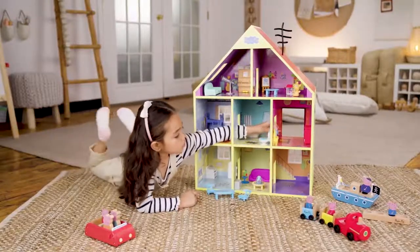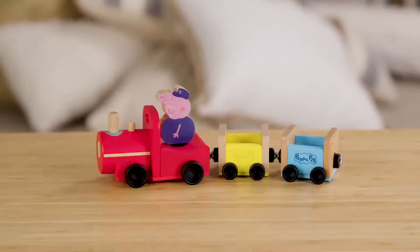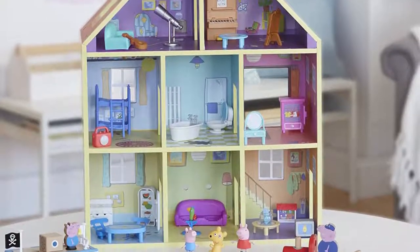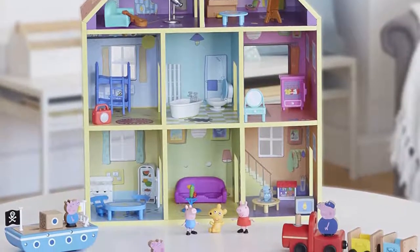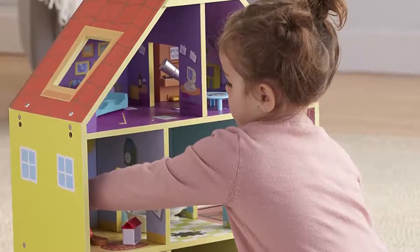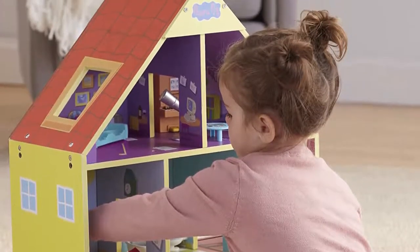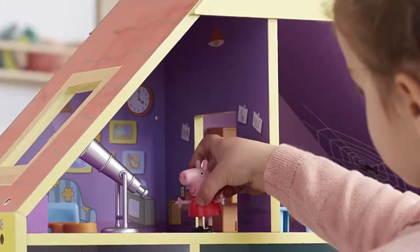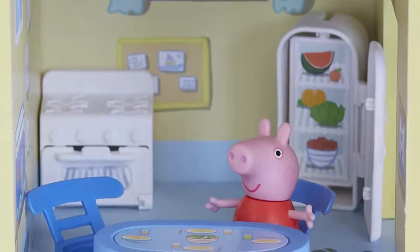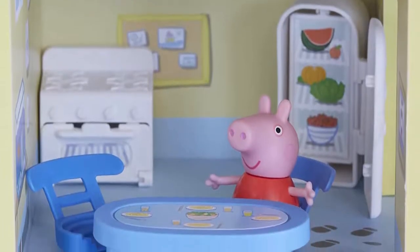Our testers loved the accessories, including Mummy Pig's telescope, an interactive refrigerator and toilet, a stove with a light-up range, and a bedside table that plays Peppa and George relaxing bedtime music. We also love the accompanying wooden accessories that came with this playhouse, including a boat, a family of figurines, and a family car. They are beautifully made and have a wonderful chunky, tactile feel to them that kids will love.